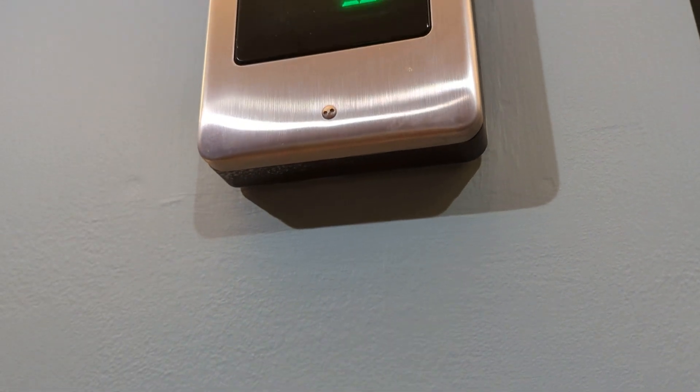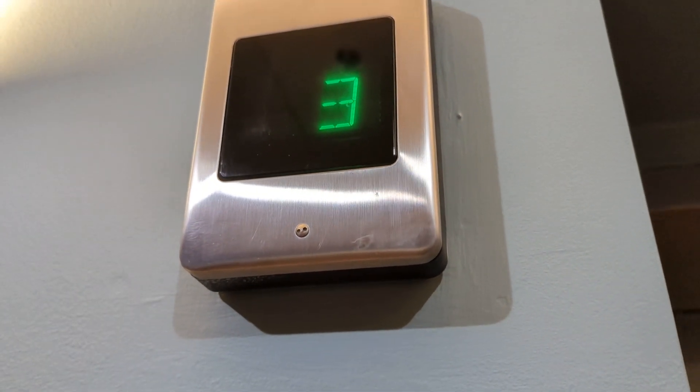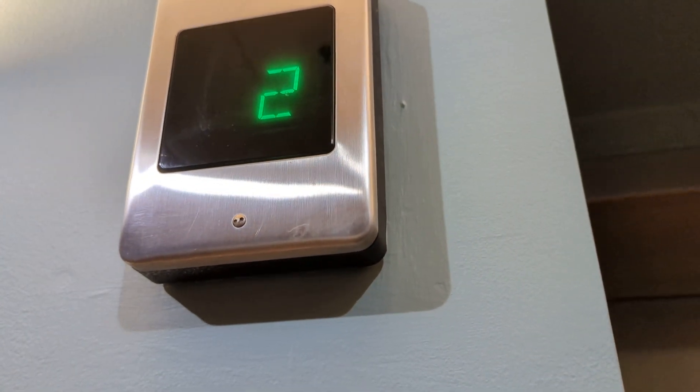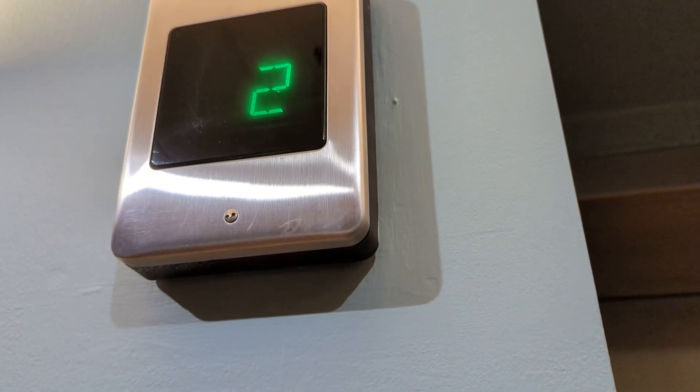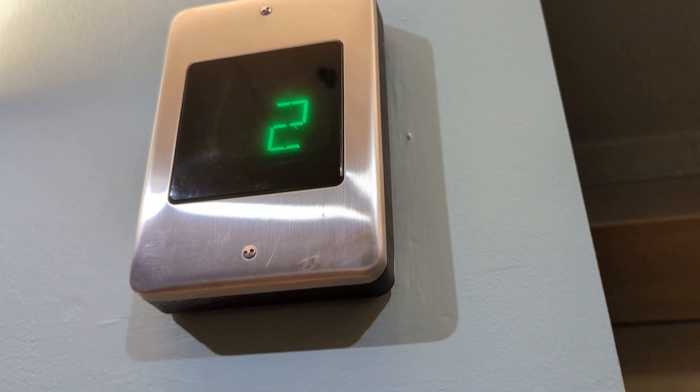We're on the first floor. The elevator should be coming any minute. Now it's on the second floor. So the elevator is friendly here. In case of fire, use stairs, don't use the elevator. Very mandatory.